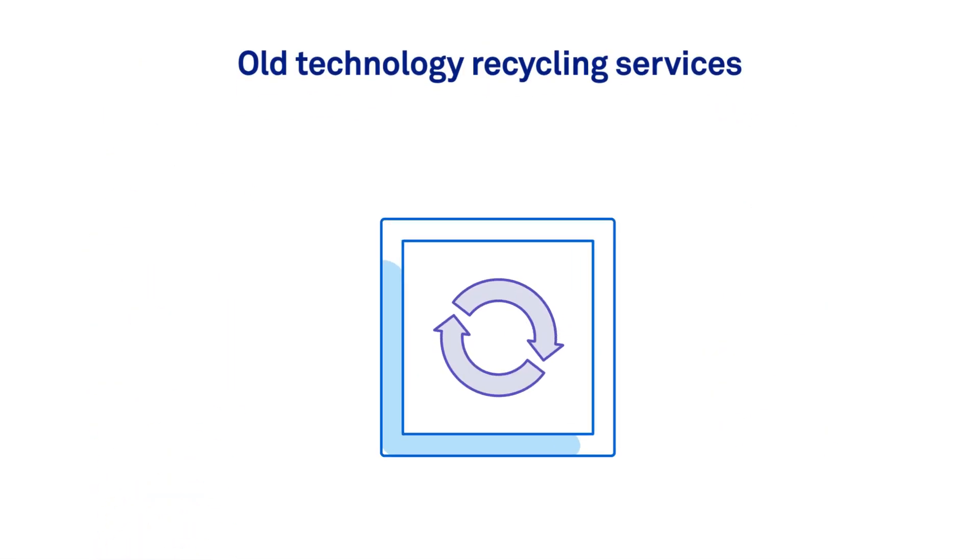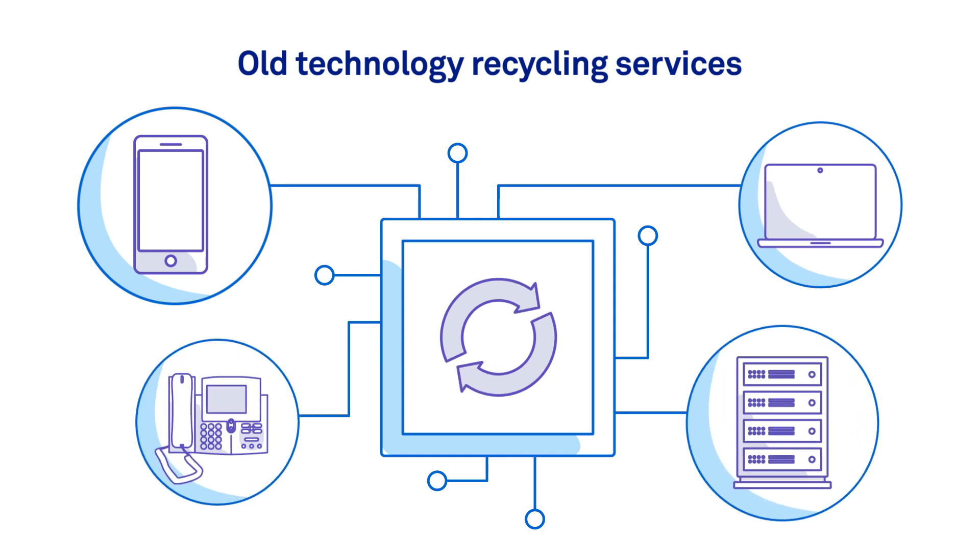Old Technology Recycling Services – we can organise the decommissioning and disposal of any existing systems prior to the installation of your new T-Rooms.